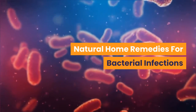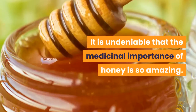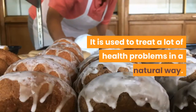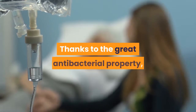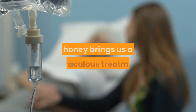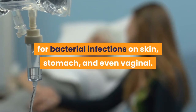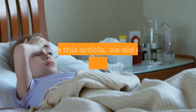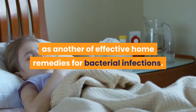Natural home remedies for bacterial infections: honey. It is undeniable that the medicinal importance of honey is so amazing. It is used to treat a lot of health problems in a natural way. Thanks to its great antibacterial properties, honey brings a miraculous treatment for bacterial infections on the skin, stomach, and even vaginal area. It would be a mistake not to mention honey as one of the effective home remedies for bacterial infections.